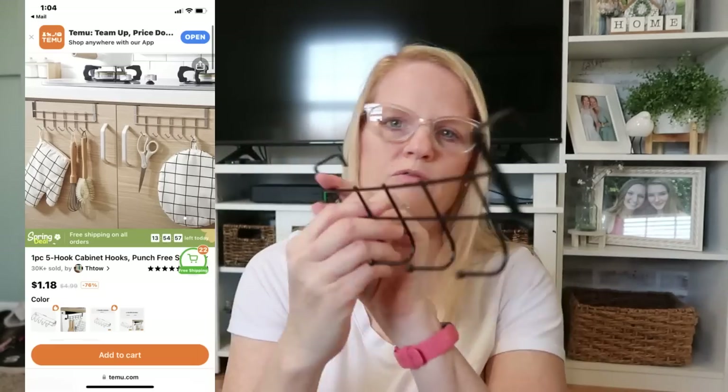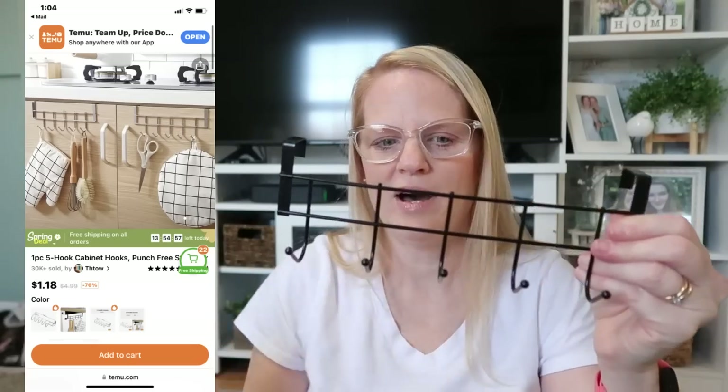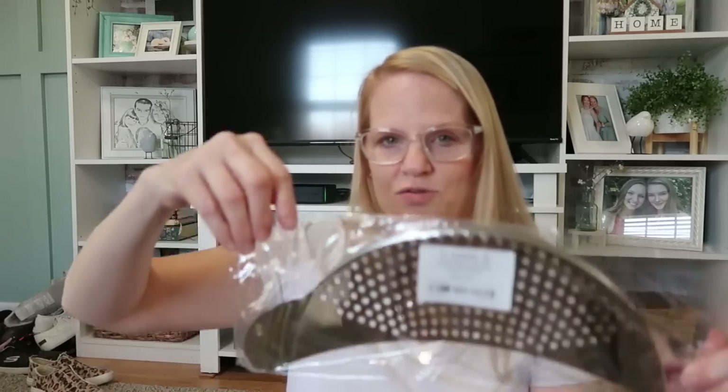This is one of those over-the-cabinet little hangers, so you can hang all kinds of things. You can put it over a kitchen cabinet and hang pot holders or anything, or put a little wreath on it. This is only a dollar 18, and it's metal — it's good quality. They also have a stainless steel one, but I chose the black. I could use it in my bathroom or really anywhere.